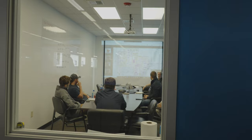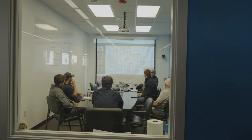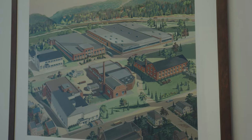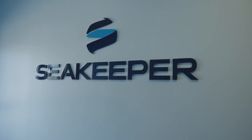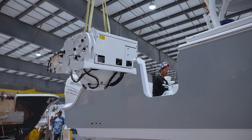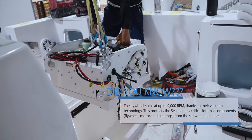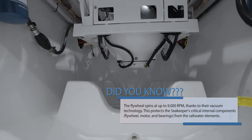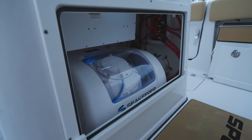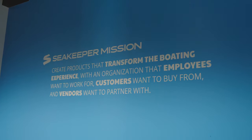Seakeeper launched their first model in 2008 and has now grown to over 300 direct employees. Through its success, Seakeeper has also created over a thousand jobs that directly support the product through its vendors and dealers. Seakeeper has rapidly grown to become a minimum expectation in the new boat buyer's market, installed in over 25% of new boats over 26 feet built each year. Seakeeper has over 20,000 customers on the water today and works with nearly every major boat manufacturer globally, with a rapidly growing dealer network providing world-class customer support in nearly every corner of the world.